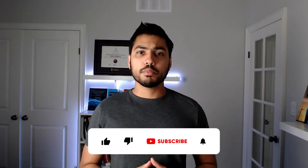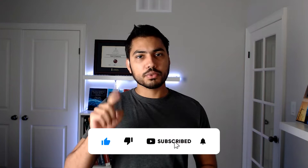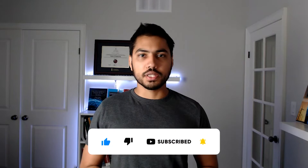But before we dive into the content, I would really appreciate if you could like this video, click the subscribe button and the bell icon if you have not already done so.